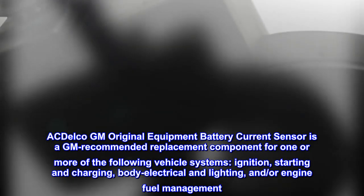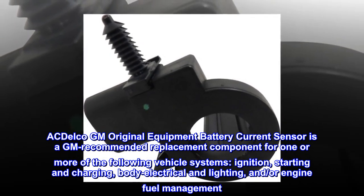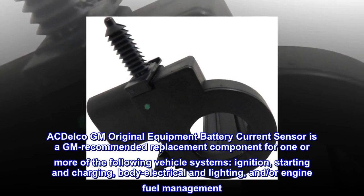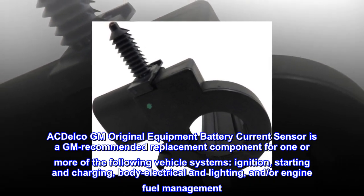ACDelco GM Original Equipment Battery Current Sensor is a GM Recommended Replacement Component for one or more of the following vehicle systems: Ignition, Starting and Charging, Body Electrical and Lighting, and/or Engine Fuel Management.